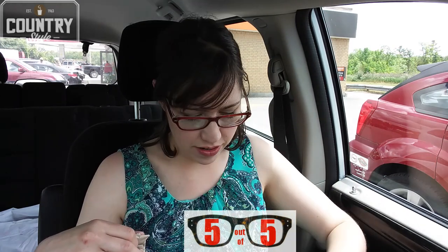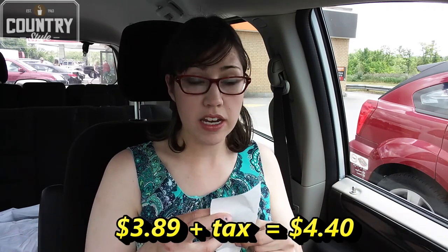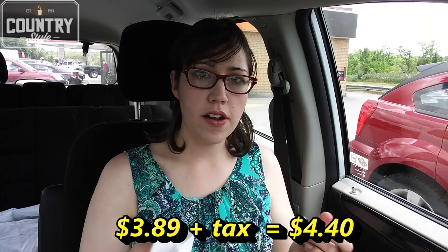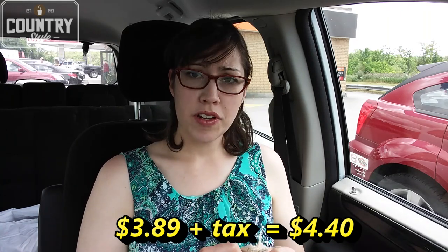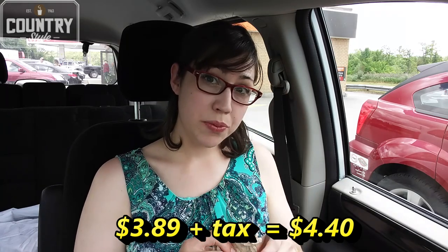Pretty darn good. Let's actually check the price before I give that a five out of five — it's $3.89, which is a typical price for a breakfast sandwich. If you're looking for something sweet and savory, I recommend giving it a try. Thanks for watching, I'll see you again.